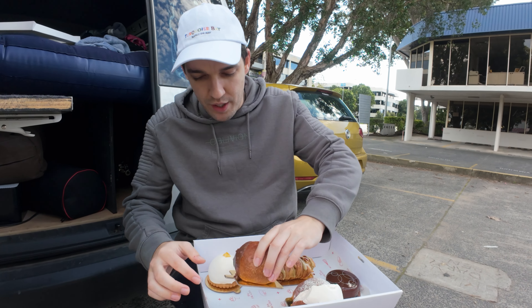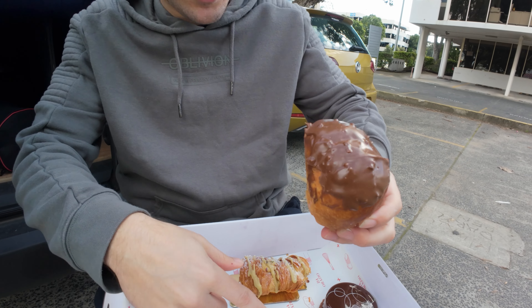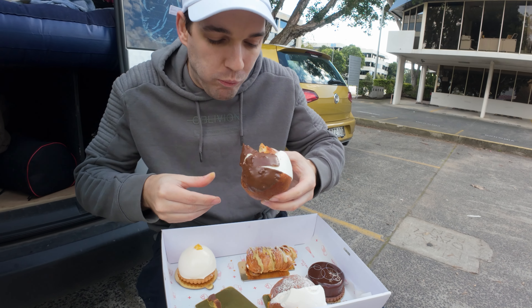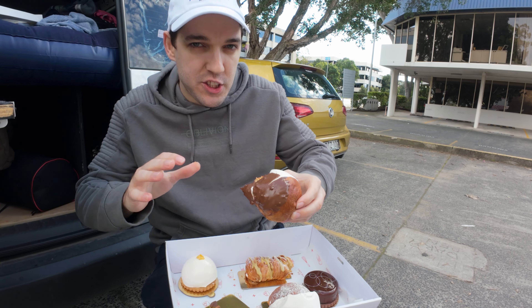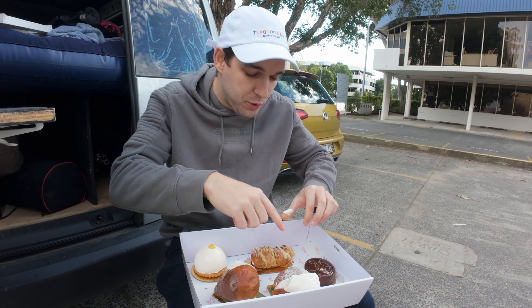This is the one the guy recommended — the chocolate one. So this is vanilla and this is chocolate. This one's okay but very sweet, so it's probably not my favorite. I'd probably go with the vanilla.